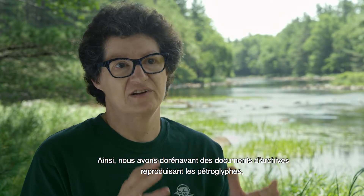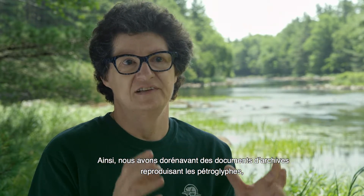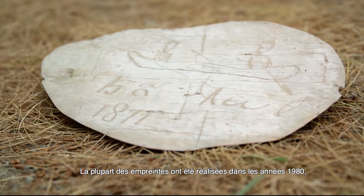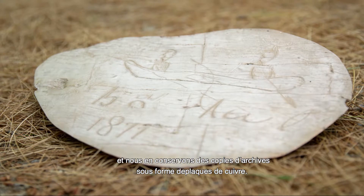So we have a permanent archival record of the petroglyph when that was done. For instance, most of them were done in the 80s, and we have an archival copy in the form of a copper plate.